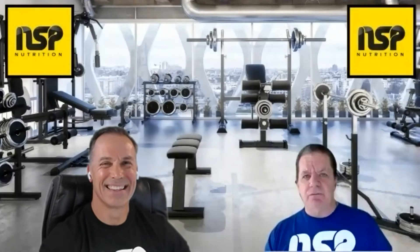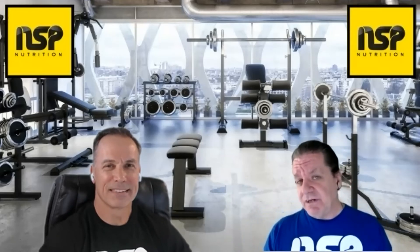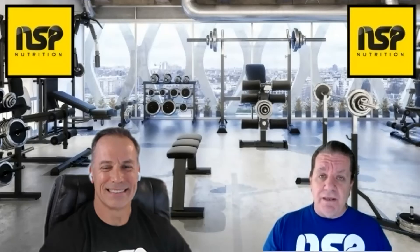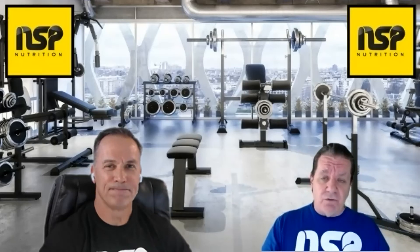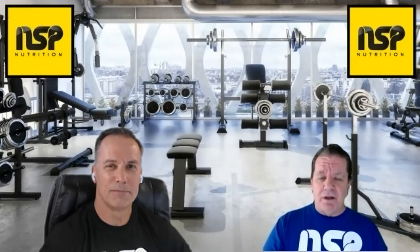We appreciate all that information. If you have any questions or comments on hormone therapy, please leave a comment in the YouTube comment section or email us at support@nspnutrition.com. We'll follow up on any questions on the show. That's the end of the first segment — stand by for a quick break from NSP Nutrition, and Armin and I will be right back.